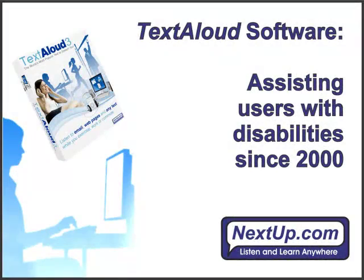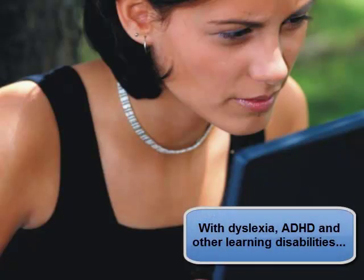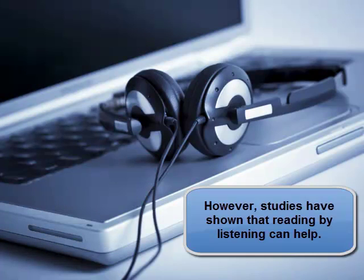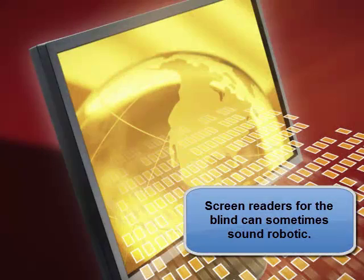Reading and learning disabilities like dyslexia, ADHD, and more affect millions of all ages and can create difficulty with reading and comprehension. However, studies have shown that listening to reading instead can lead to increased comprehension and retention. Visually disabled PC users, meanwhile, who seek out listening options for the reading they cannot do visually, often have few choices when it comes to natural sounding voices, as many screen readers can sound robotic.